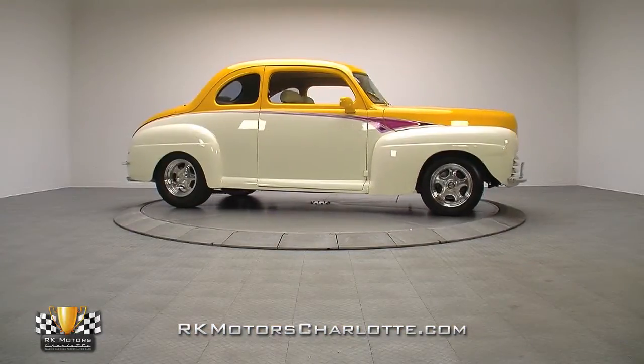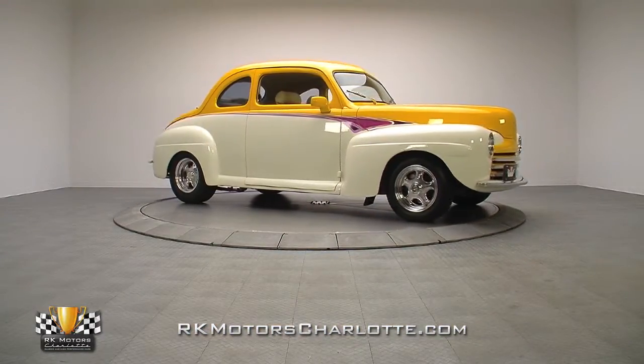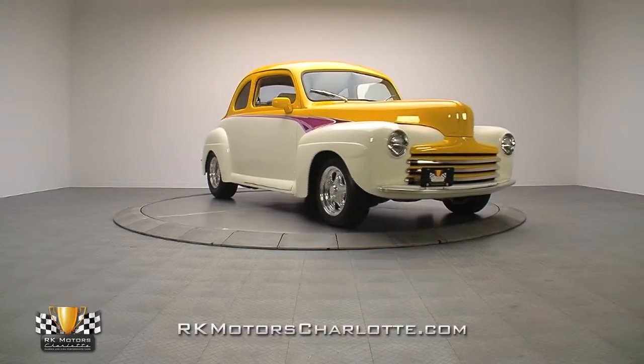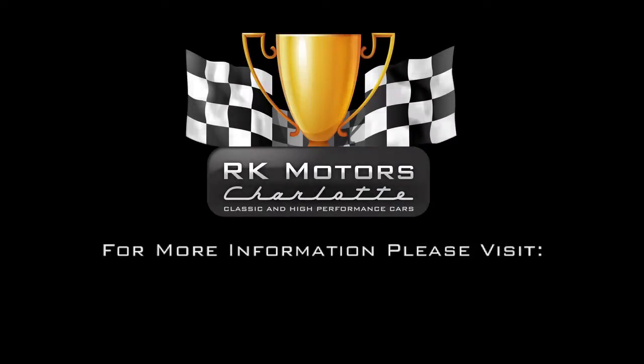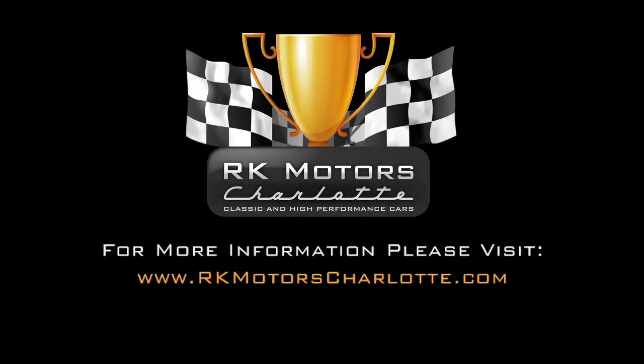This unique Ford has been extremely well built, and our hats are off to the builder for keeping it Ford powered. For more information on this top-notch custom, call, click, or visit rkmotorscharlotte.com.